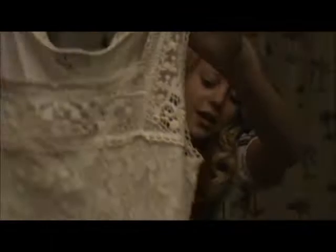Then I got this top — everything's inside out because of how I tried it on, but it's just a really pretty lacy top and it's got kind of a crocheted bib neck right there. It's just really pretty and this was $14.80.